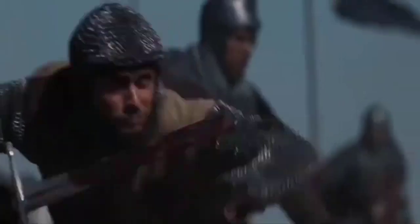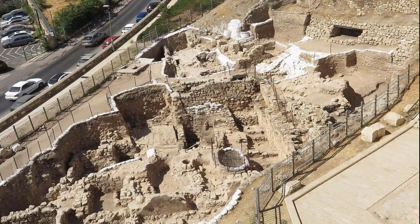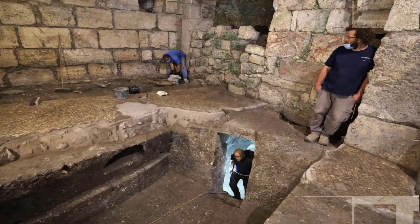While excavating the ancient line of defense, archaeologists also happened upon a handprint carved into the wall of the moat, yet are unable to offer an explanation as to who made the imprint or what significance it may hold. The protective channel surrounded the famous city walls and is thought to have been dug no later than the 10th century CE.